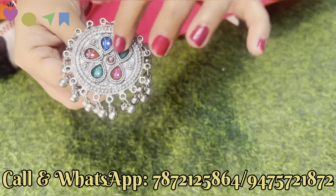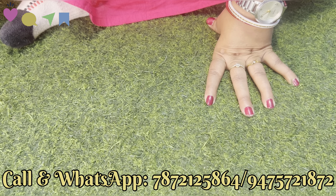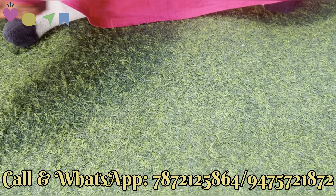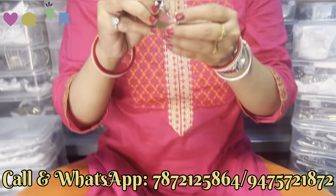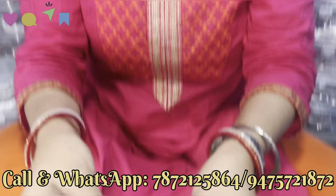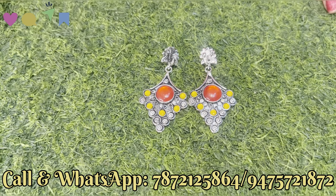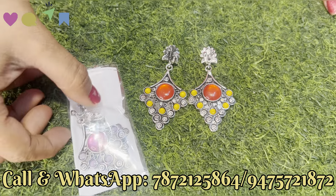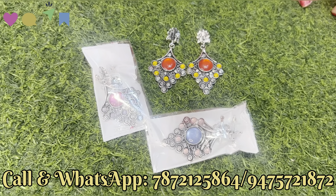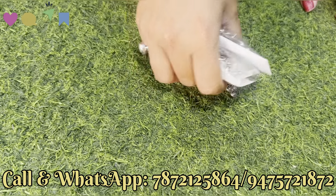यह आपको multi-meena के उपर ही मिलेगा। Next जो दिखाएंगे, stonework के साथ product दिखा रही हूँ — इसमें आपको color option मिल जाएगा। यह piece बहुत अच्छे quality का है, मैं पीछे से भी दिखा रही हूँ। Stonework का color changes मिल जाएगा — red and yellow का combination है, आपको यह pink color में, pink and gray color में, और pink and sky blue में भी मिल जाएगा। बहुत अच्छे quality का छोटा-छोटा product है।